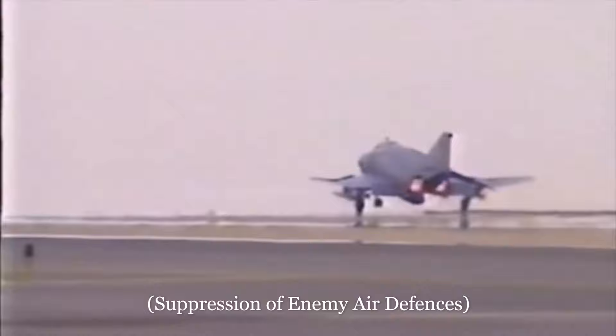Training ended on the 1st of February. The standard operating package for the RAF in the Gulf War would have been two Buccaneers accompanying four Tornadoes, Buccaneers lazing for the CBU-carrying Tornadoes. They would be accompanied further by coalition aircraft: E-3 Sentries providing information on enemy aircraft positions, F-15Cs providing air cover, F-4G Wild Weasels for SEAD, and EF-111As for electronic warfare.